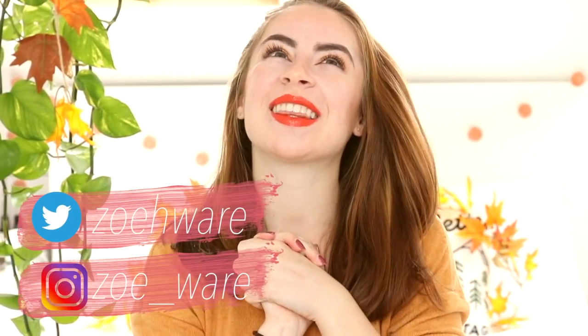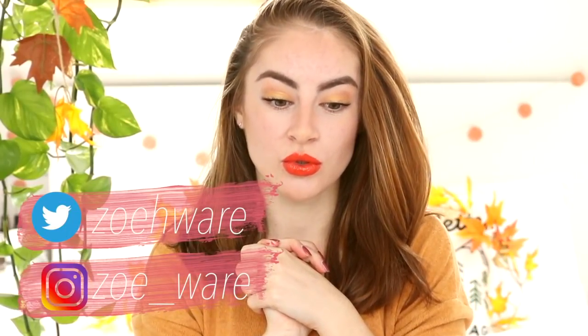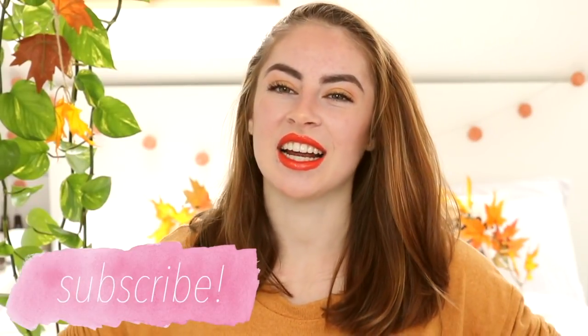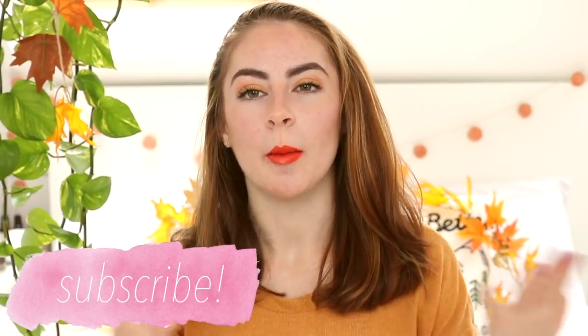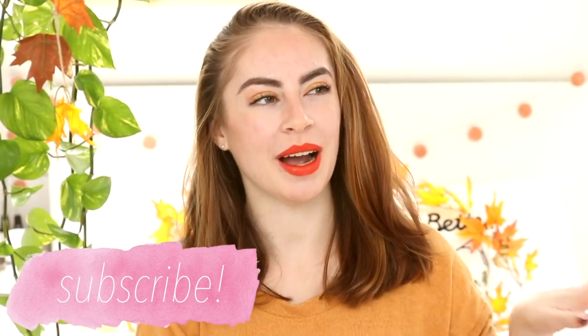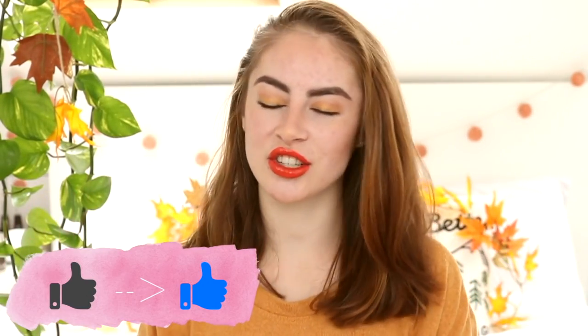Hello everybody! So as you can see by the title, it was my birthday and I am now 18, which seems so incredibly old. My birthday was on the 10th of October, which was Wednesday last week, and I got so many lovely things. I thought that I would do an annual birthday haul because I always like to do these, mainly because I like to look back on them and see what I'd gotten that year and what I was into and what I liked. I just think it's one of those videos that's really fun to look back on.